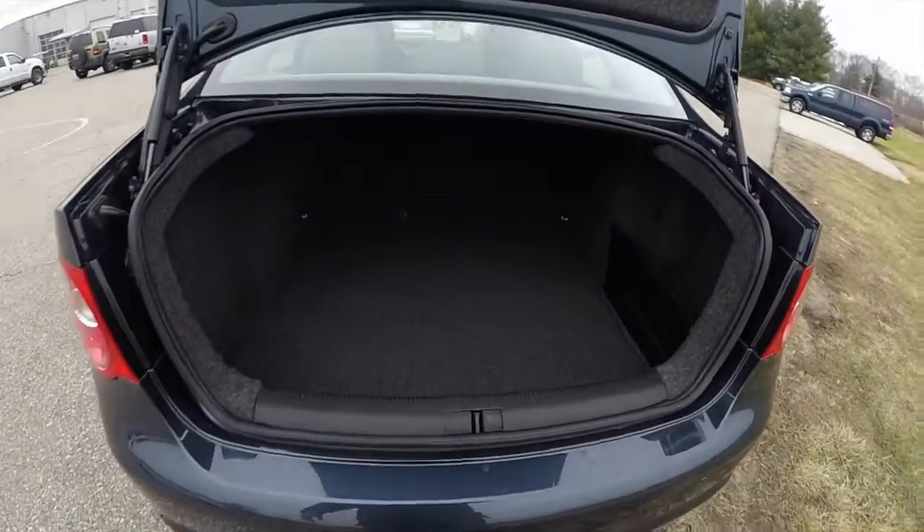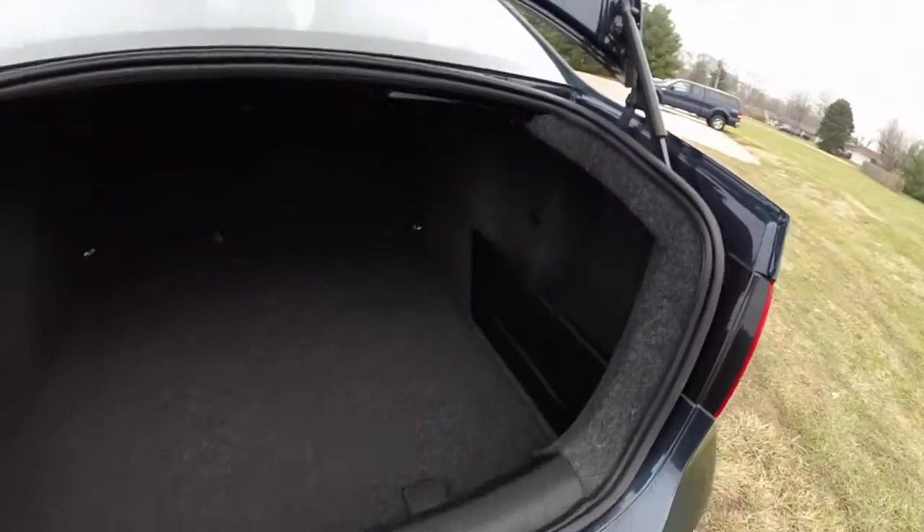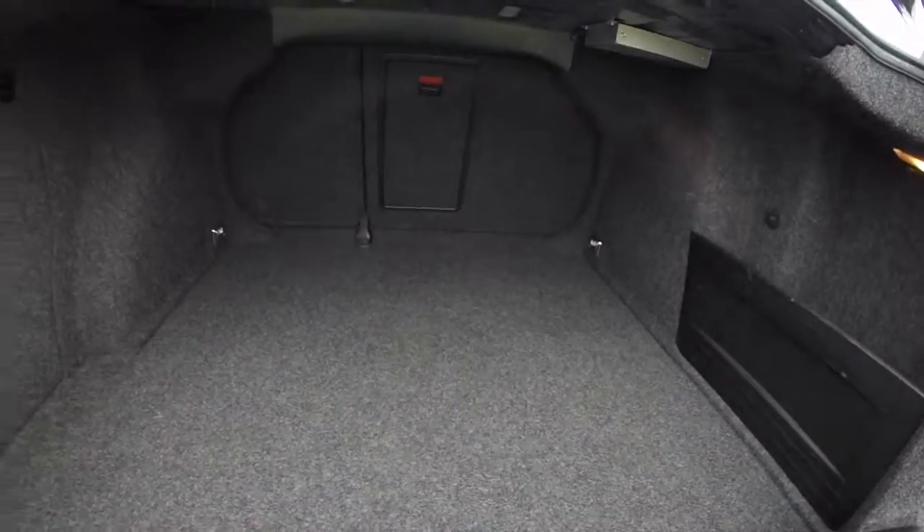Taking a look at the luggage area — the deck lid is held up by gas struts with unobtrusive hinges, which is really nice. It's very deep and has a nice panel with a 12-volt power point that is illuminated. In the leading edges by where the seats are, you have tie-down hooks, with two more located in the trim.